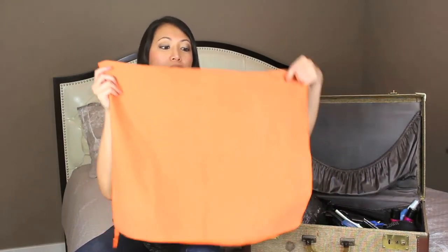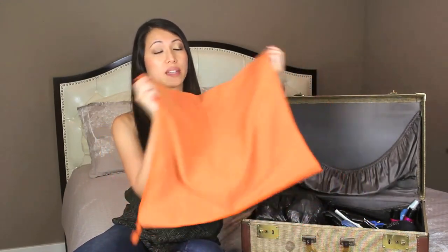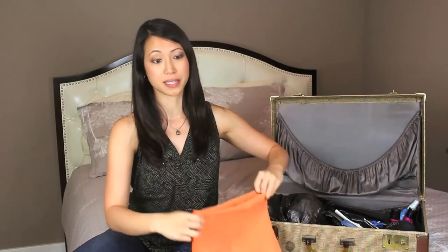If you're going to the beach on your vacation, beach towels take up so much space. If your hotel doesn't offer beach towels and you're insistent on bringing your own, opt for microfiber towels that are often used for camping. They're very lightweight, very thin, dry very quickly, and take up virtually no space at all.